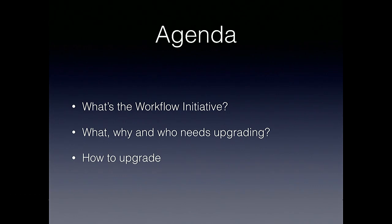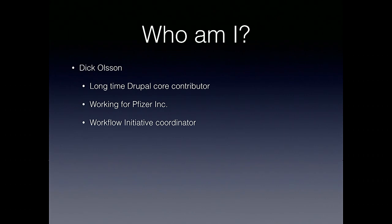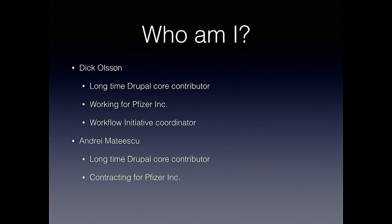We will be diving into a little bit of code to look at the very specifics. My name is Dick Olson. I'm a long-time Drupal core contributor working at Pfizer, and I am the workflow initiative coordinator. Supporting me here today is also Andre Matescu — he's on the front row. He's been the one carrying out a lot of this work. He's a long-time Drupal core contributor, contracting for Pfizer, and is indeed part of the workflow initiative.